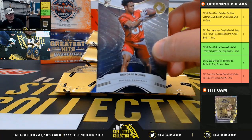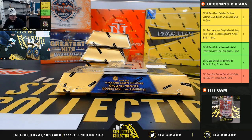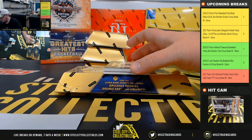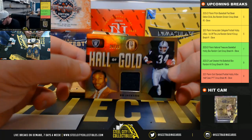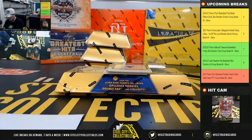Looks like a little bit of white showing there on the bottom, you can see it there, a little bit on the corner as well. Hall of Gold Threads, Bo Jackson, 26 of 99. We get Josh on the board right there early with his Raiders.